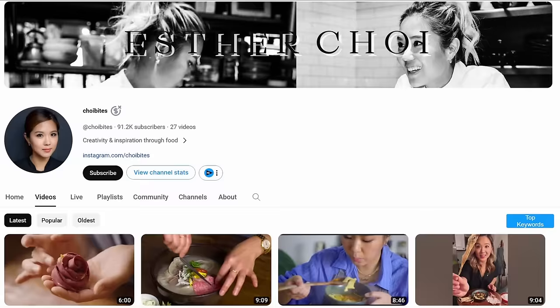I think this will turn out good. I believe Esther even has a YouTube channel, so if you guys want to see more of her recipes, be sure to head over to her channel and say hi.